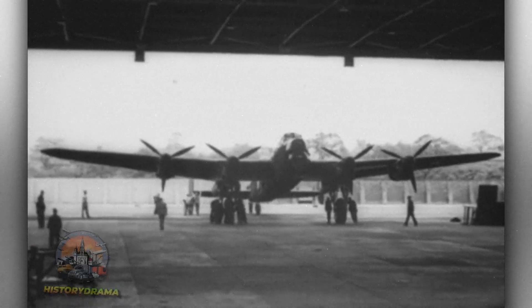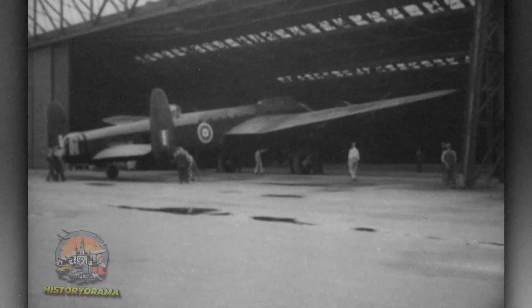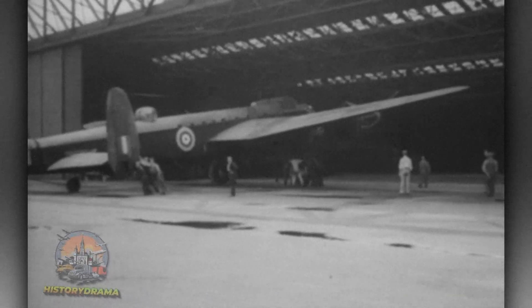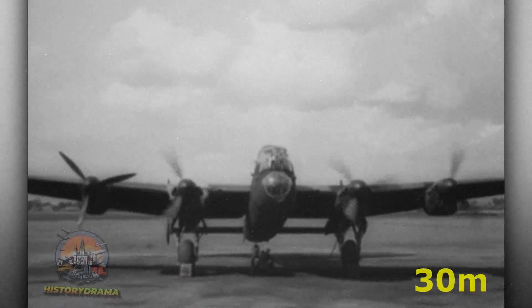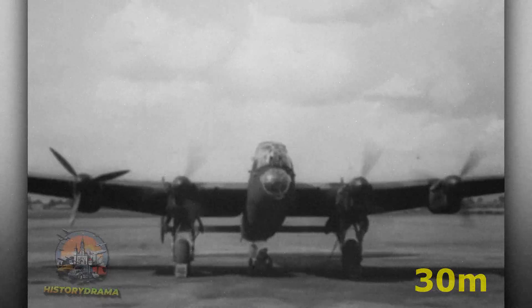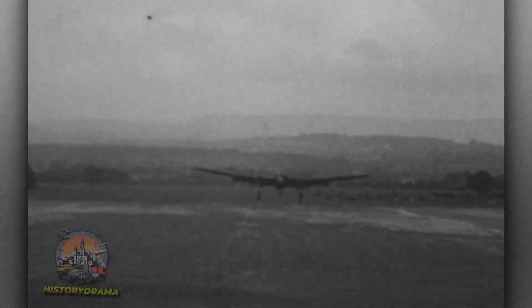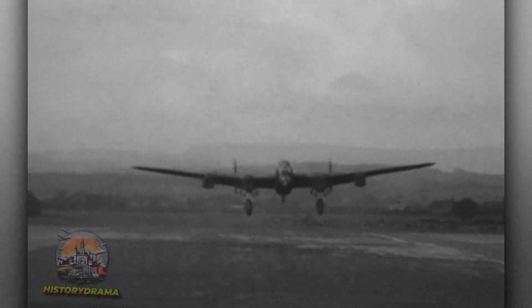How do you build a 70-foot-long bomber that can carry 22,000 pounds of explosives? The Lancaster's construction was a showcase for precision engineering. The airframe was constructed from lightweight aluminum and shaped into a monocoque fuselage for strength and aerodynamics. The iconic elliptical wings, which measure 102 feet, were assembled in sections, with spars and ribs riveted together to support the four Merlin engines. Each engine produced over 1,400 horsepower and was meticulously installed by teams of mechanics working around the clock to keep up with the high demand.